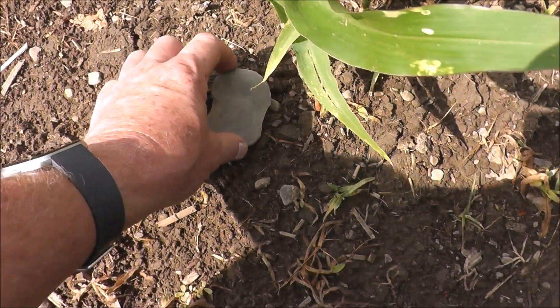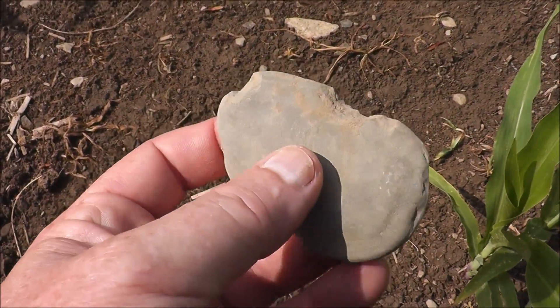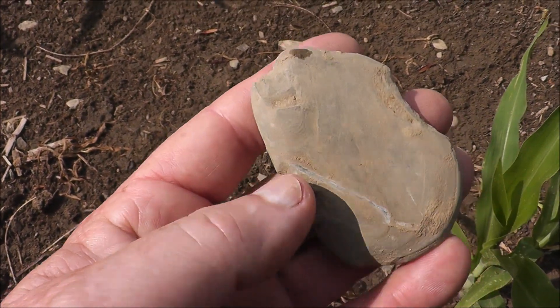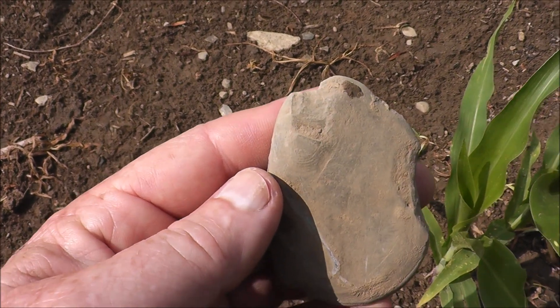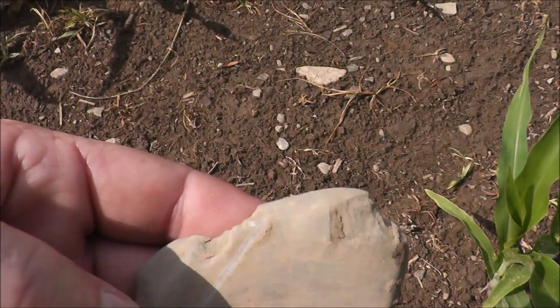What I found here is a really interesting artifact. Now, along the Genesee River — I'm on the upper rim of it, at least a mile, mile and a half from the river. However, this is a notched net weight.